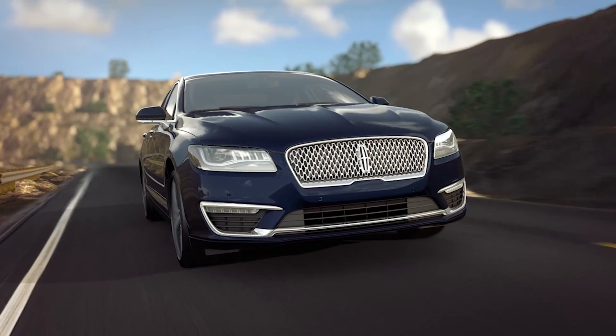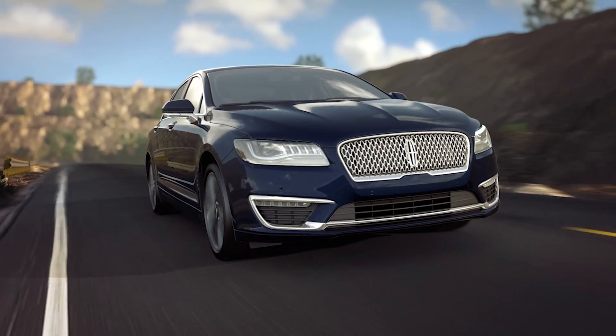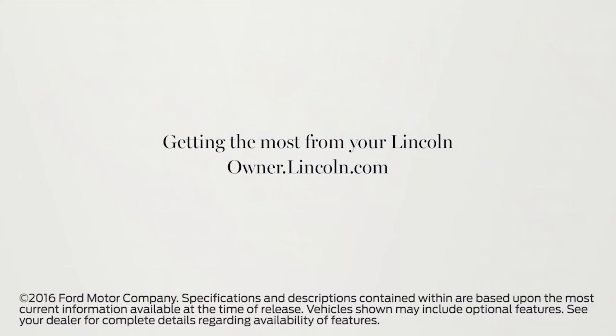Pressing the resume button will return the vehicle to the previously set speed and gap setting. We hope we've answered your questions. For more information, please visit owner.lincoln.com.